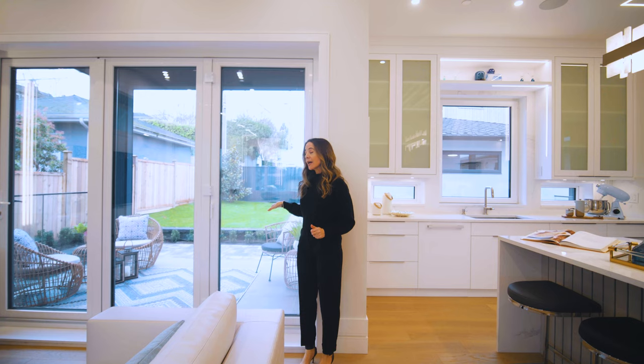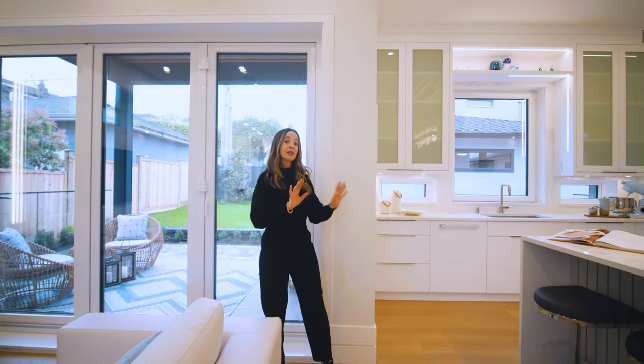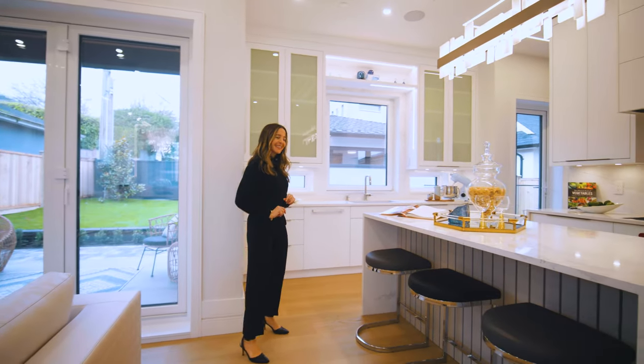Outdoors we have a patio, some green grassy area, and a double car garage which I'll show you a little later on. So we'll head into the kitchen.